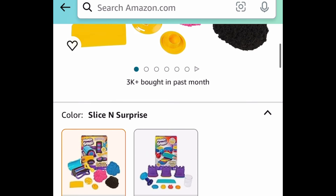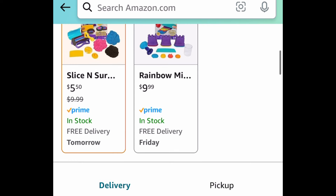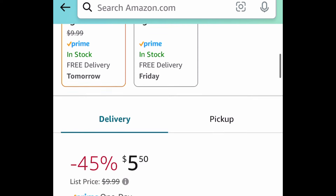As always, my lovelies, I hope these deals help. Run, don't walk — come back to the comment section and let us know what you snagged.